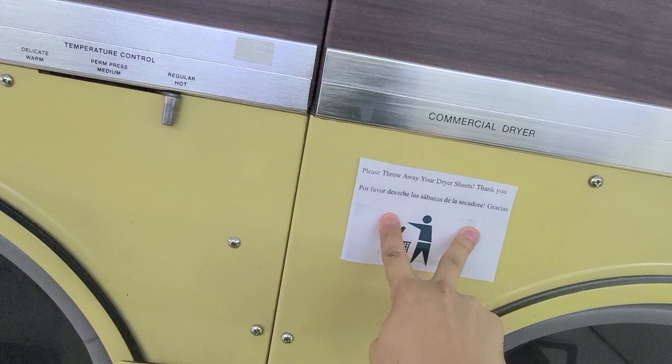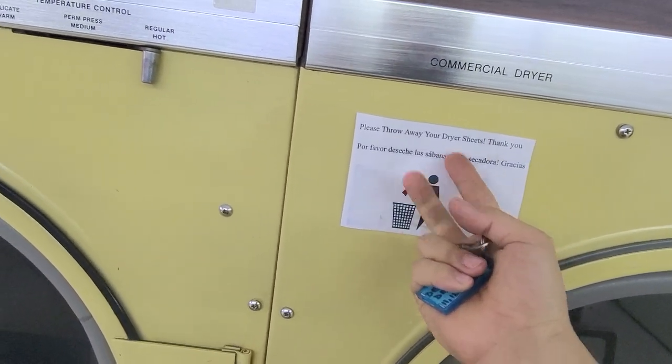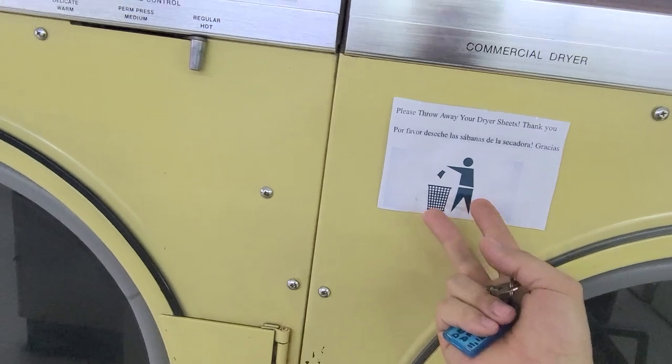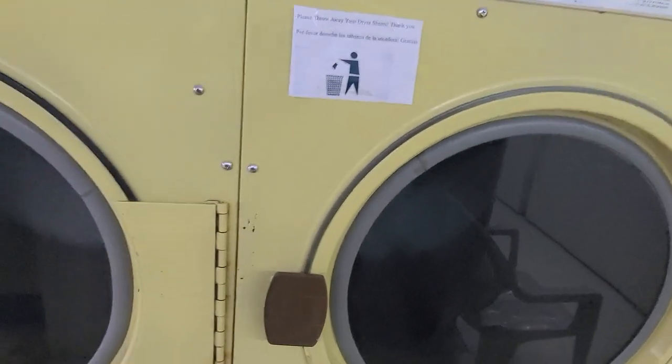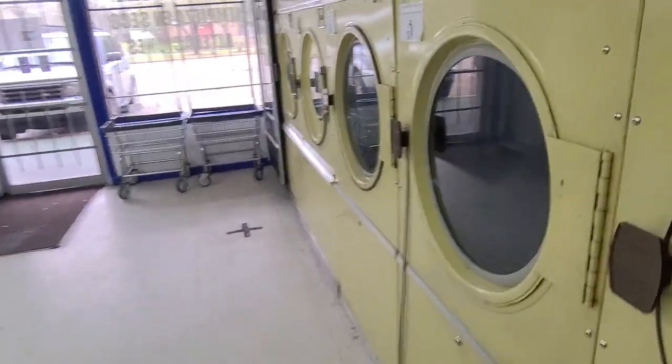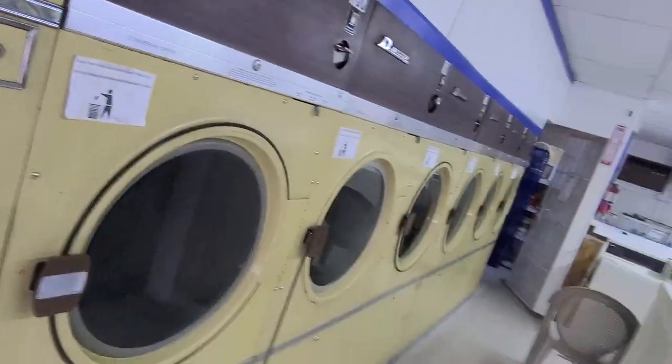I'm also having some better stickers come in. These things really help — a simple little note like that could save you and your employee a lot of trouble. I hate it when people just leave things on the floor — there's just zero integrity. Having a little sticker like this does help, and it cost me nothing to put on there.